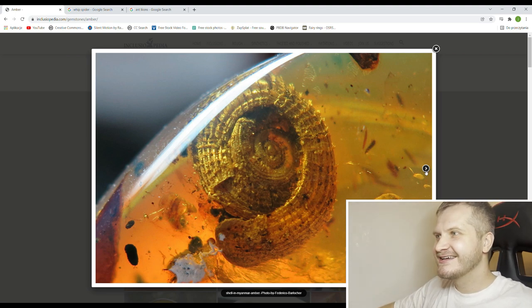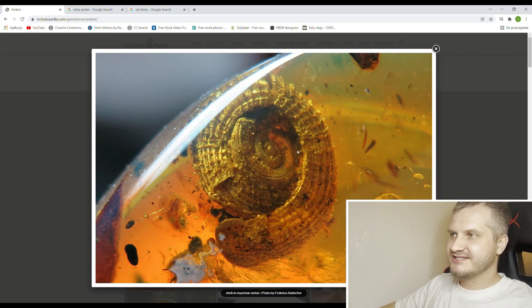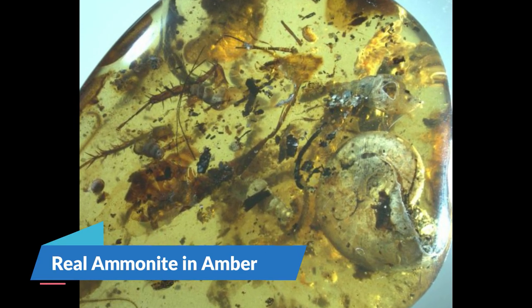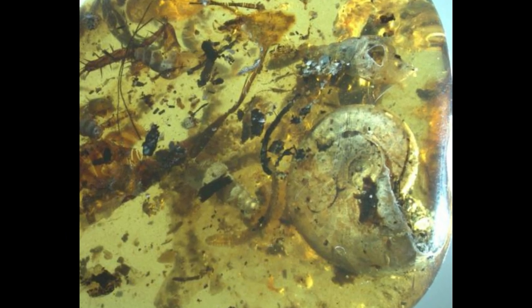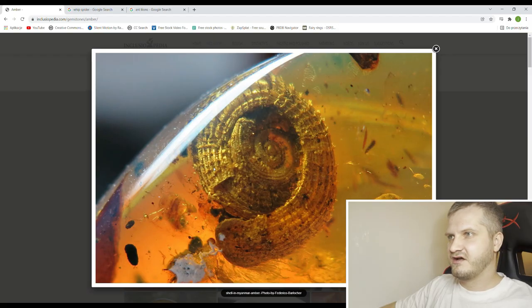Look at this gastropod — with all these serrations and structures on the shell, it reminds me a little bit of an ammonite. Maybe it is an ammonite. I can't tell the difference. But imagine how unlikely it is to find an ammonite in amber, because ammonites are marine creatures that live in oceans or seas, and the resin from trees is in the forest — basically not the same place. So very, very uncommon to find an ammonite in amber.